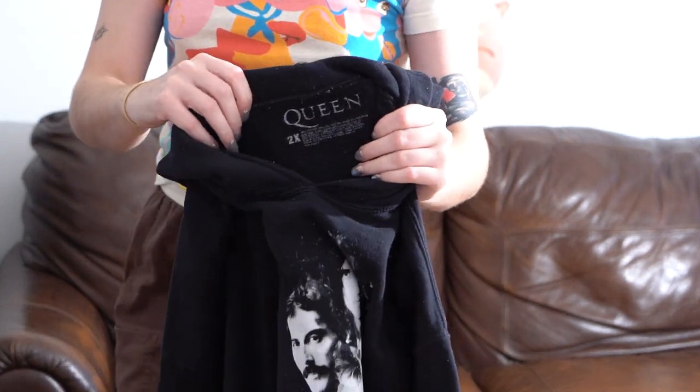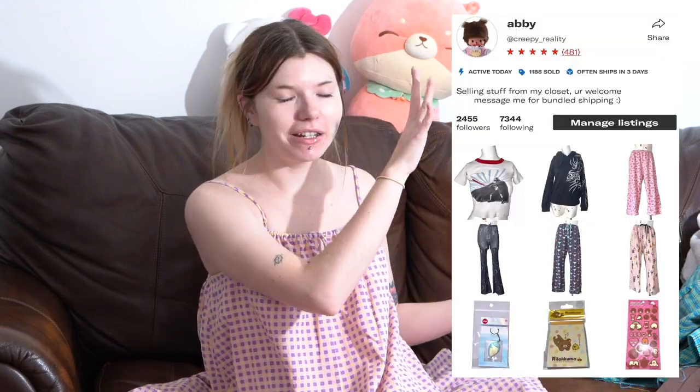This is the end of my Goodwill bins haul. Thank you for sticking around if you did. Again, if you're interested in buying anything you saw in this video, my Depop is creepy underscore reality. Please comment, like, and subscribe. All my love to you — bye!